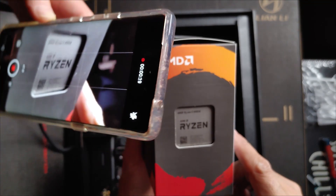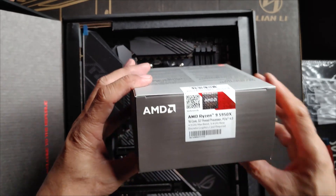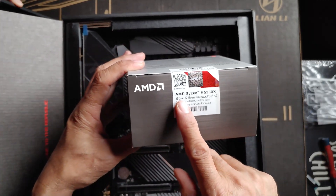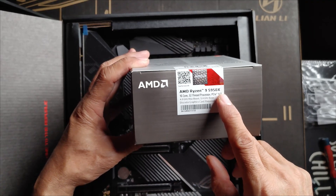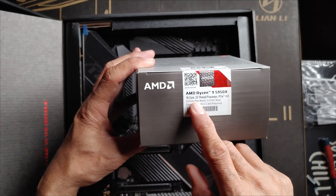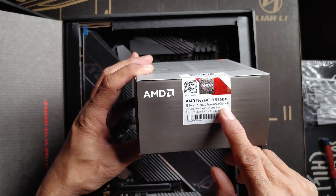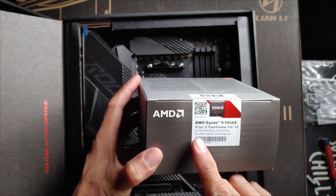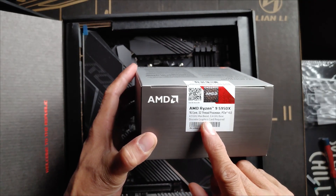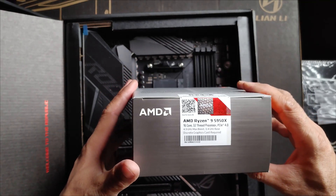This is a high-end processor. There we go — AMD Ryzen 9 5950X. 16 core, 32 thread processor. PCIe 4. 4.9 GHz max boost.